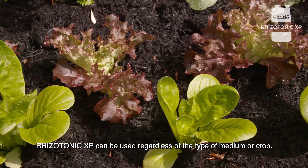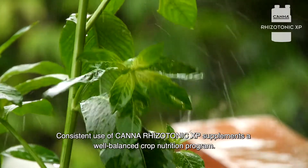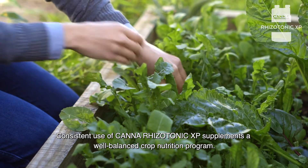Rhizotonic XP can be used regardless of the type of medium or crop. Consistent use of CANNA Rhizotonic XP supplements a well-balanced crop nutrition program.